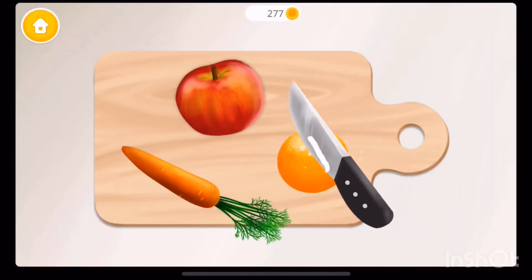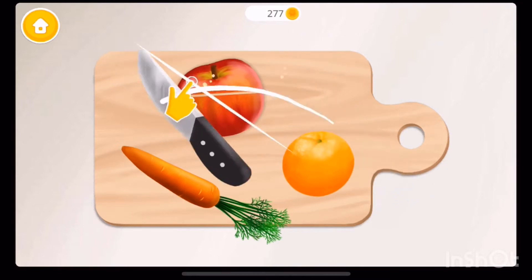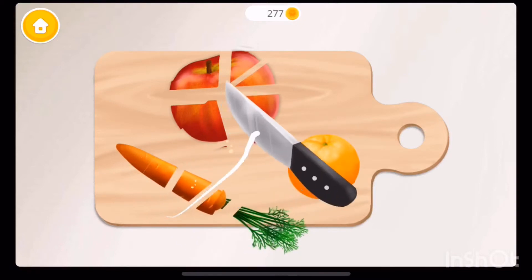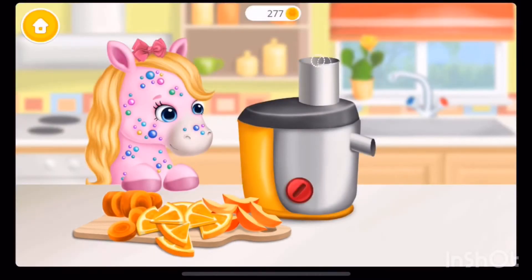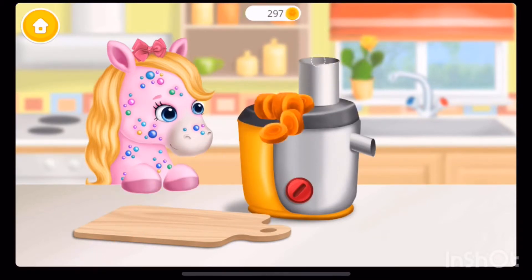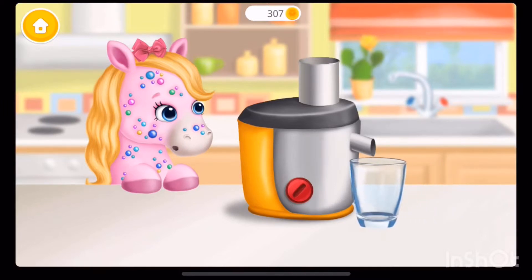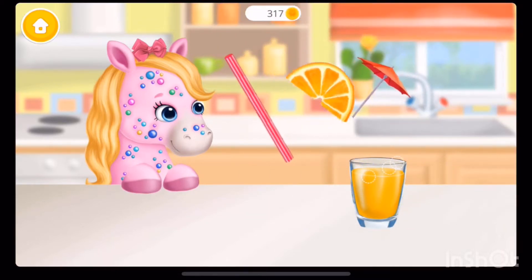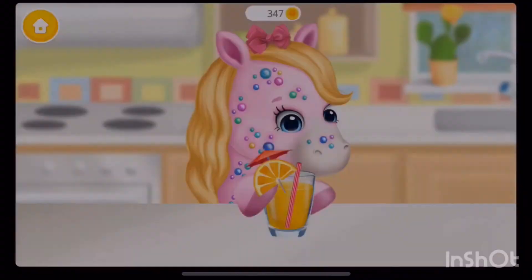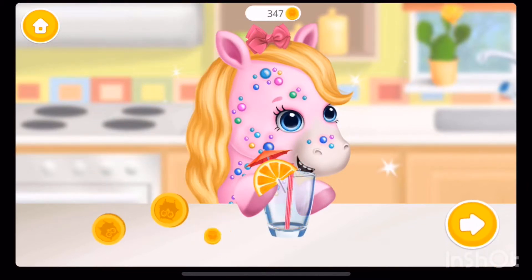Let's make some juice! Put it into the juicer and turn it on! Looks tasty! It was very delicious!